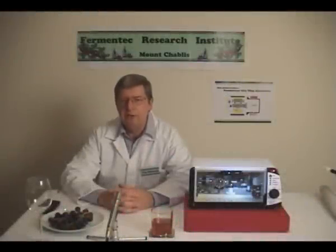Hello, I am Vincent Neuron, Director of Innovation here at the Fermentec Research Institute at Mount Chablis.